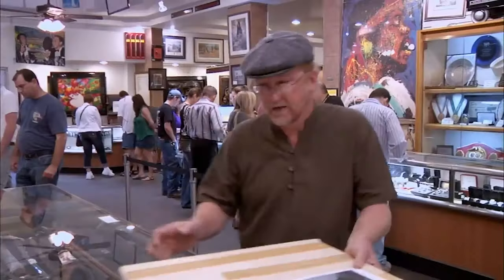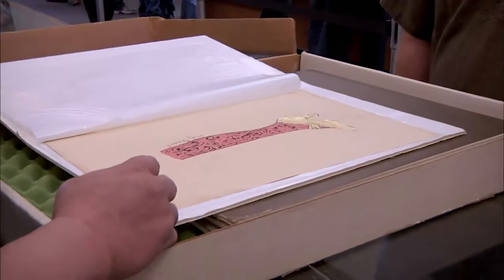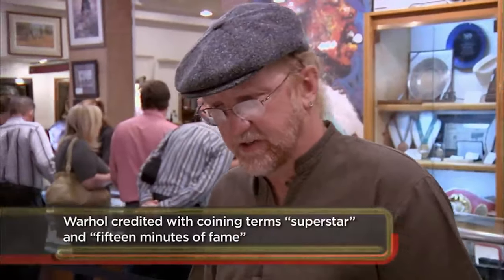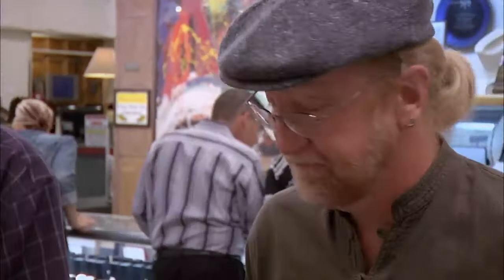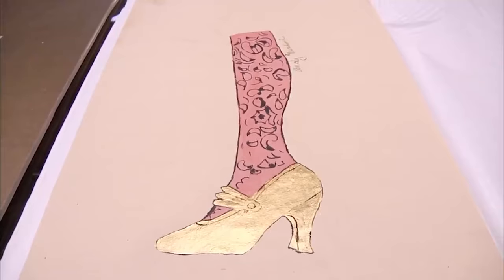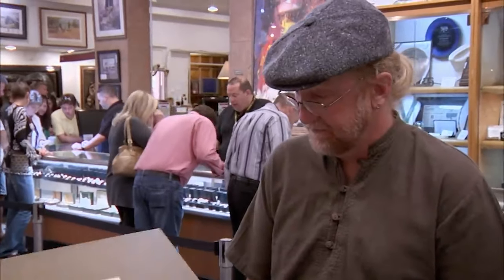A customer enters with four original Andy Warhol paintings, getting the attention of Rick and Chumlee. The customer's father was an art historian who purchased them from Warhol's art factory about 25 years ago. The paintings show water damage, which could hurt the value. Rick knows the highest prices ever paid for fine art have been Andy Warhol's, and the customer is asking $8,000 each.